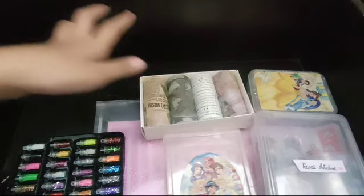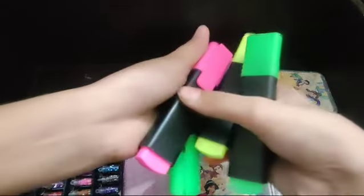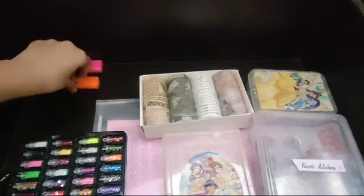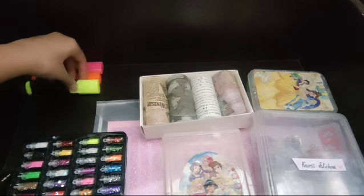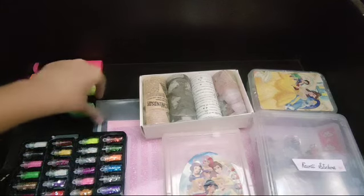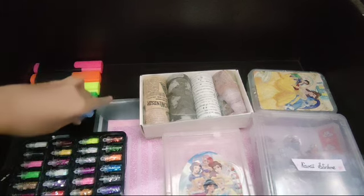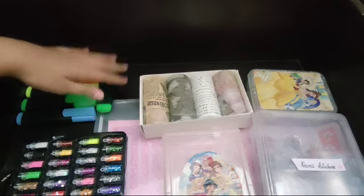And then we have some markers. We're going to organize them over here. First pink, then orange — it's slugged. Then we have neon, then green, then blue — my new one — and my old one, green extra.